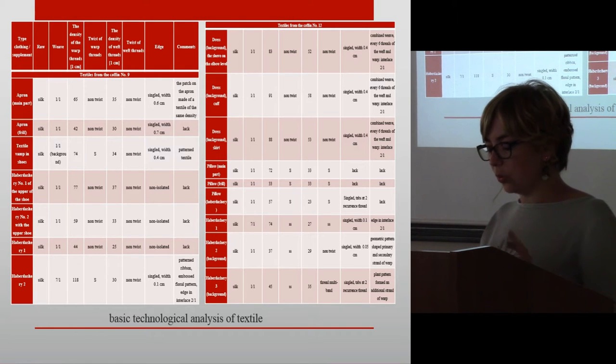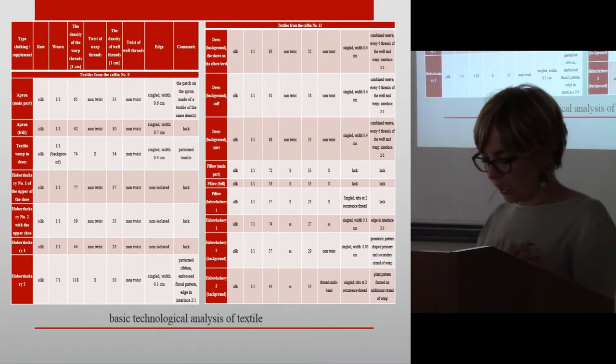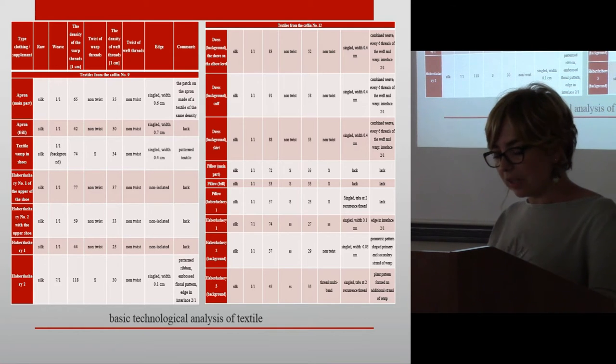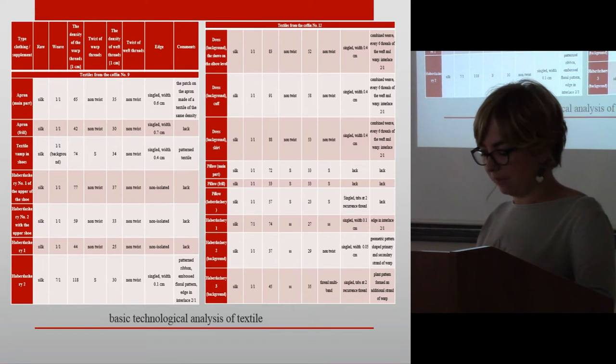In the textiles, non-twisted threads dominate. Numerous strands in S-twist also appear, but no cases of Z-twist were found. The highest thread density per centimeter is found in the satin and combined weave textiles.